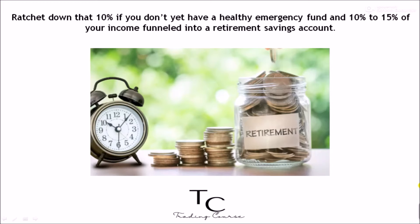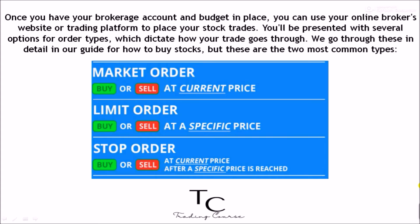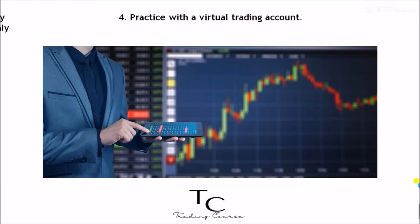Three: learn to use market orders and limit orders. Once you have your brokerage account and budget in place, you can use your online broker's website or trading platform to place your stock trades. You'll be presented with several options for order types, which dictate how your trade goes through. The two most common types: a market order buys or sells the stock as soon as possible at the best available price; a limit order buys or sells the stock only at or better than a specific price you set. For a buy order, the limit price will be the most you're willing to pay, and the order will go through only if the stock's price falls to or below that amount.